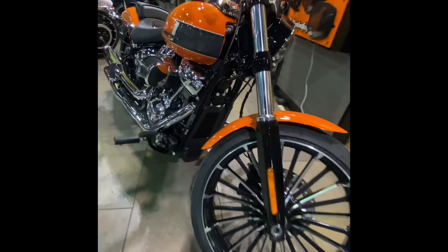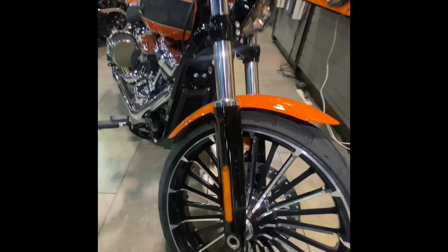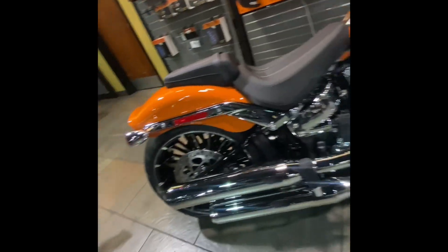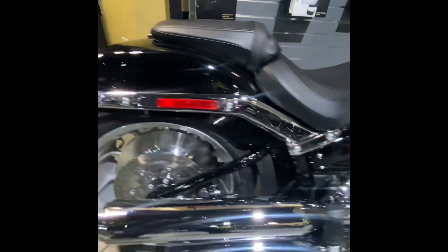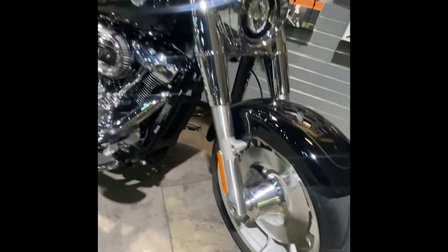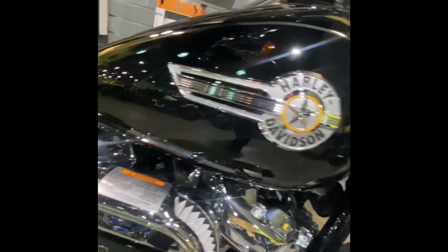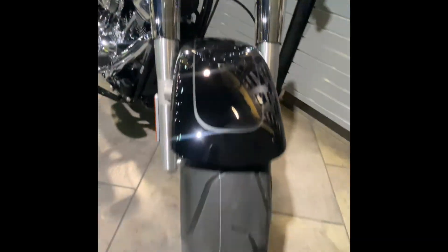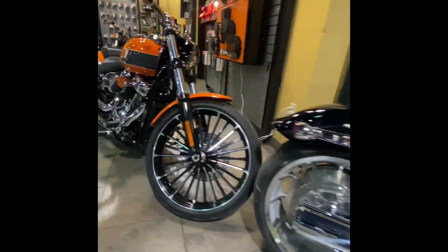The Breakout has 101 horsepower, 123 pounds per foot of torque, 47 miles per gallon, a 25.6-inch seat height, weighs 683 pounds, and displaces 1,900 cc's. The Fat Boy runs 94 horsepower, 119 pounds per foot of torque, also 47 miles per gallon, with a 25.9-inch seat height, weighs 699 pounds, and displaces 1,868 cc's.